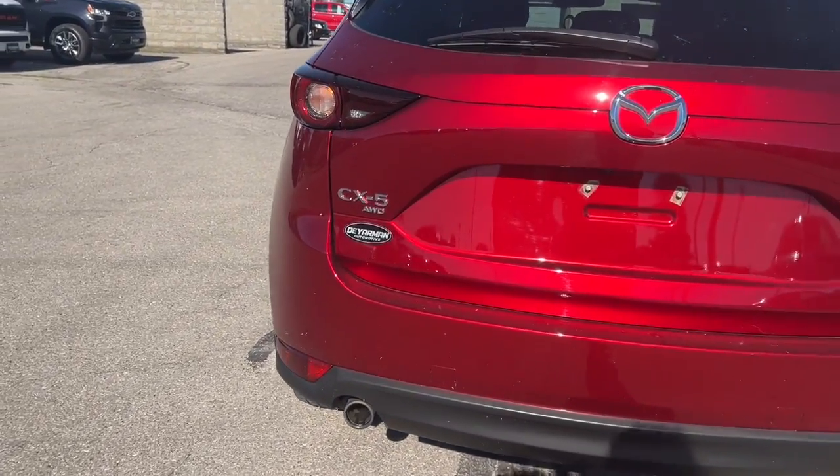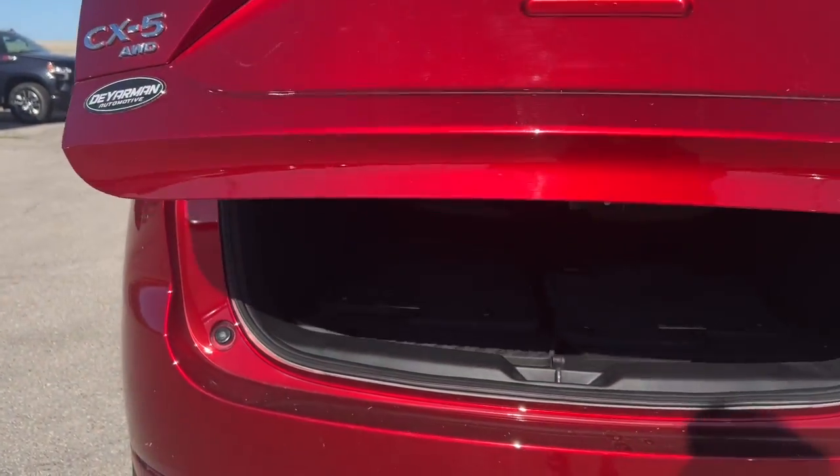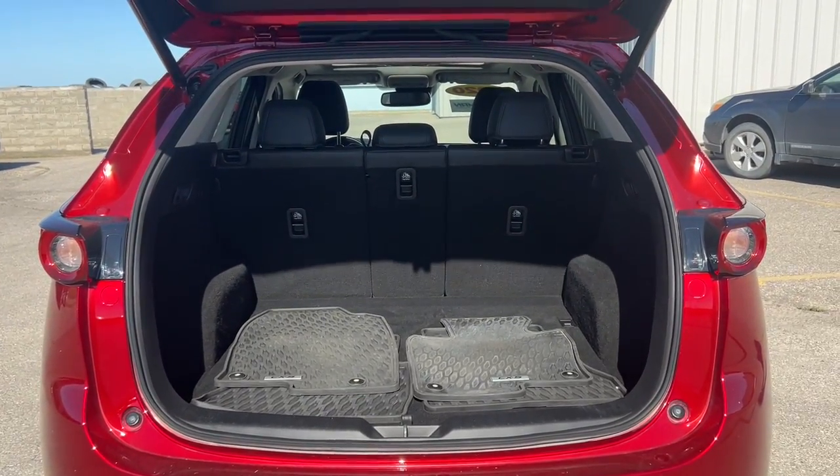Be excited about the journey in this comfortable and capable CX-5. Treat yourself to a test drive today — our staff will toss you the keys and give you an outstanding customer experience.